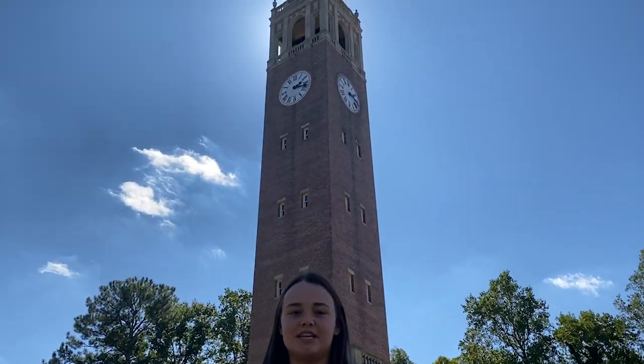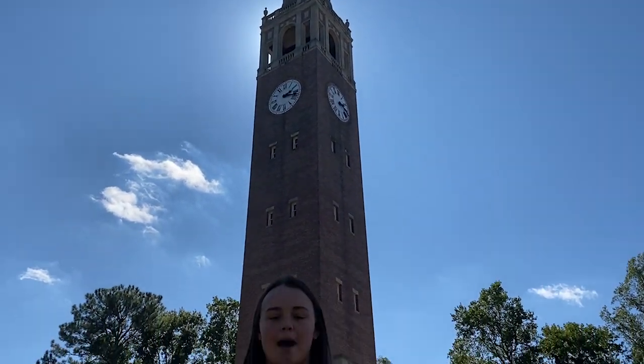And behind me is none other than our bell tower. Another cool Carolina tradition is that every graduating class gets to go to the top and get a world-class view of the University of North Carolina.